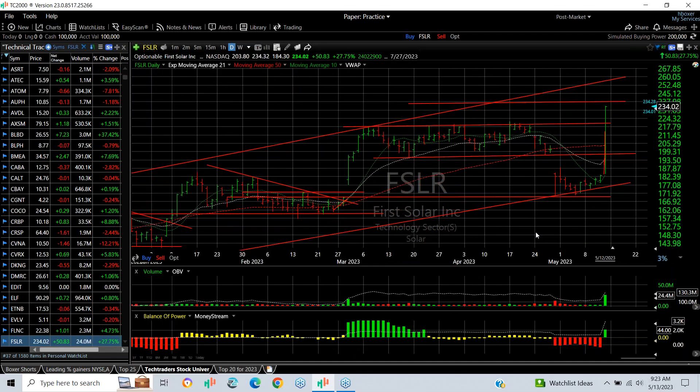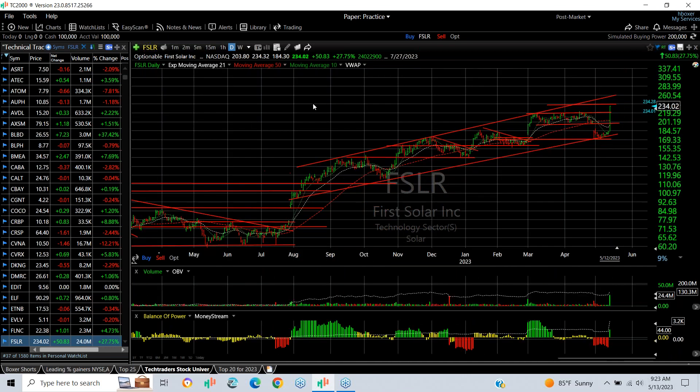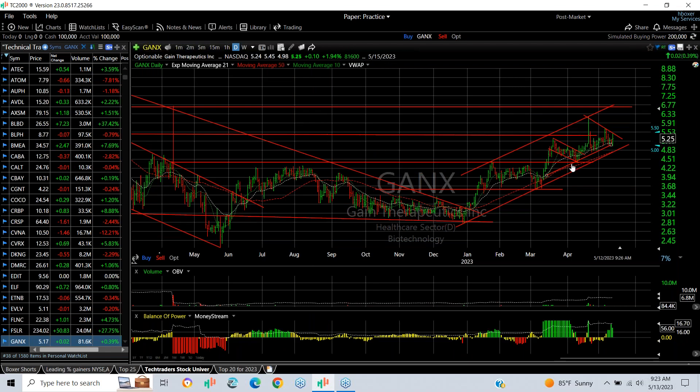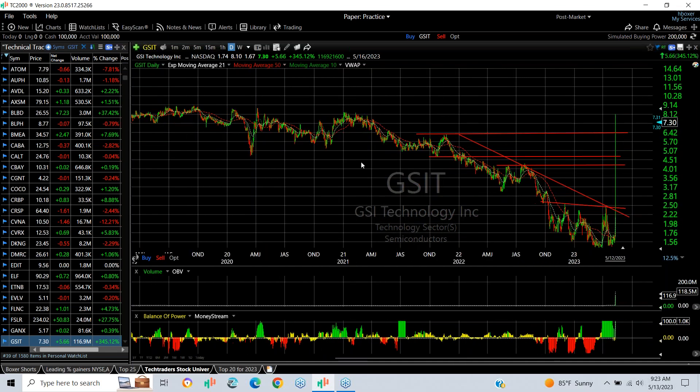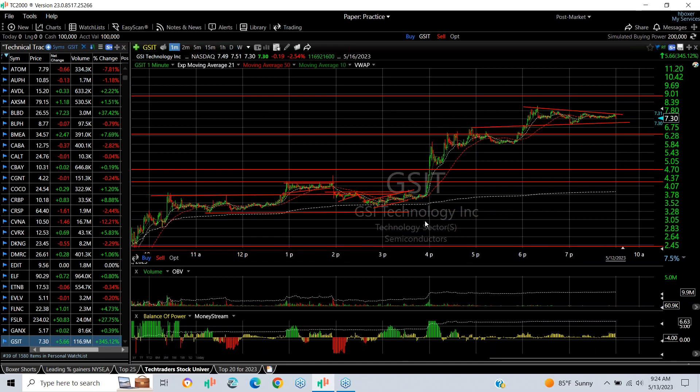First Solar had a spectacular day on Friday, jumping from 184 to 234, closing at 234.02, up 50.83 points — a monster day. Broke through everything to new multi-year highs — now targeting 260 to see where it goes. GANX, a low-priced biotech, popped out, flagged, exploded, wedged — looking for 6.75 to 7. GSIT — what a trade on Friday — stock went from 1.67 to 8.10 in one day on 116-117 million shares, closing at the upper end of the range and running higher after hours. The next target is around 9; it's out of control. Be careful — tight stops are warranted.